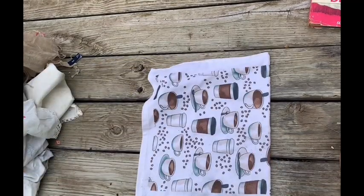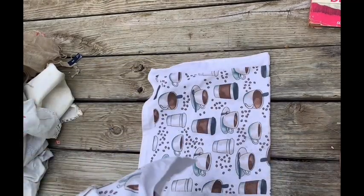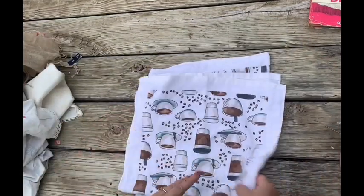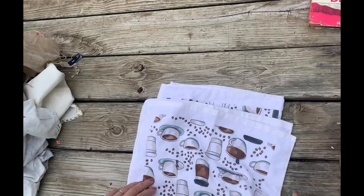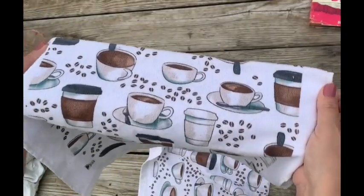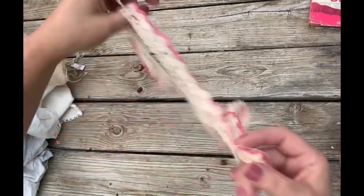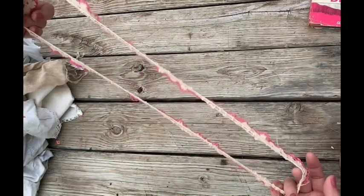These aren't old, but I think these are just going to go in my kitchen. These are just kitchen towels. I like coffee, so that'll be nice. Here's another one of these pillowcase pieces of lace.